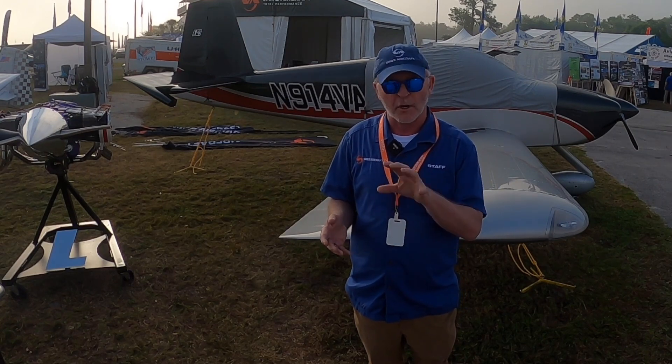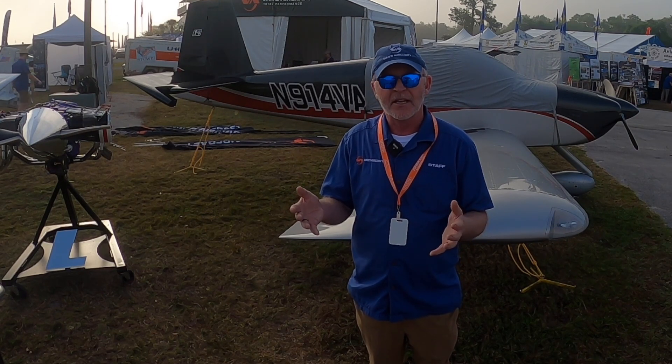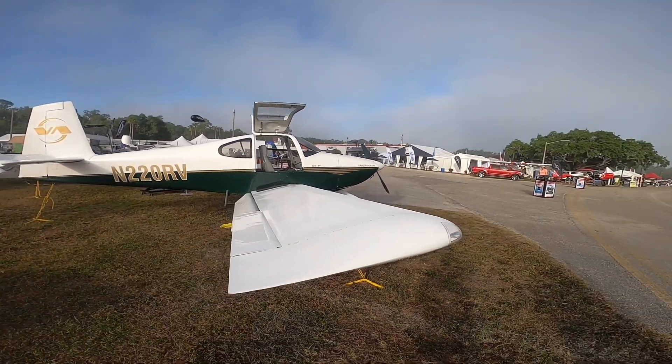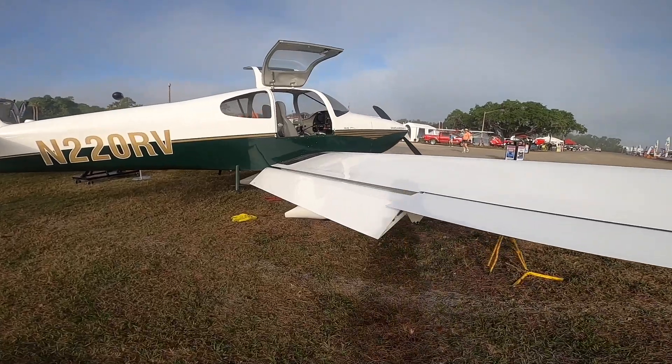In addition, we're having a special on quick build kits. If you order both the quick build fuselage and the quick build wing kit for the model you want to build at the same time, we'll reduce the price of the two kits together by $1,000 — that's like $500 off each kit — and that's available through the end of April.